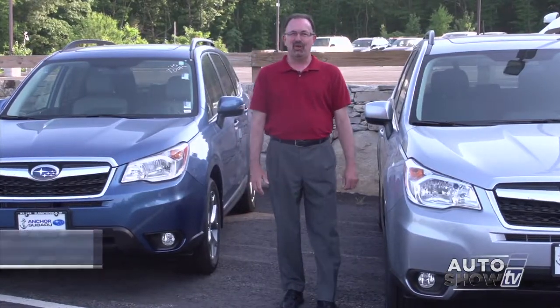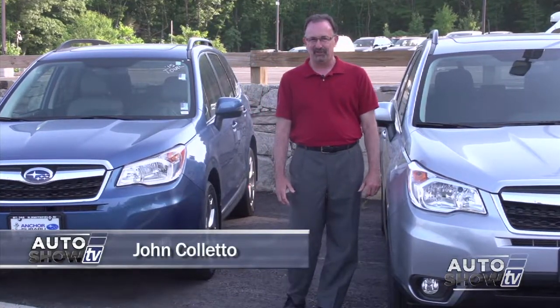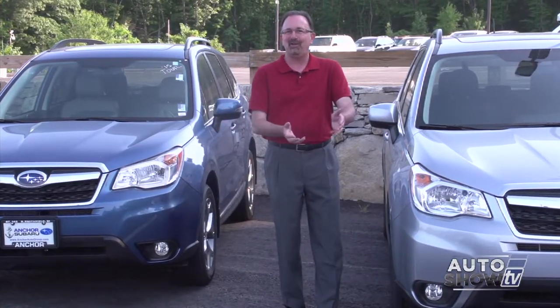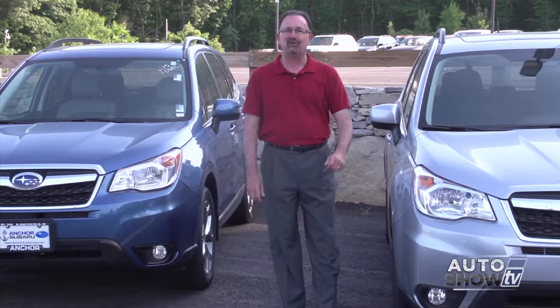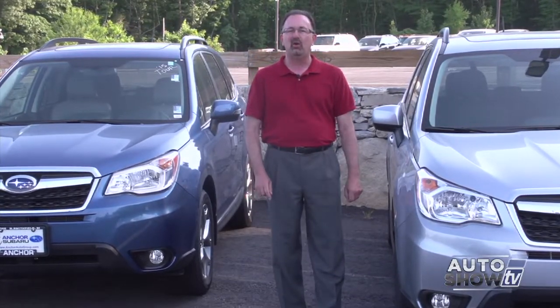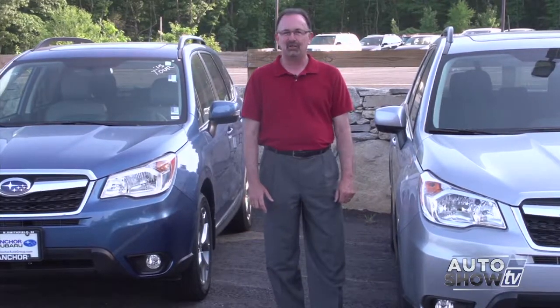Good morning. Welcome to Auto Show TV. I'm John Coletto. Just what goes on behind the scenes at a collision repair facility? Your car goes in all smashed up, comes out looking like brand new. How do they do it? We'll find out in a few minutes. But first, we begin here at Anchor Subaru in North Smithfield. Let's check out one of the coolest all-wheel drive vehicles on the market, the 2015 Subaru Forester.